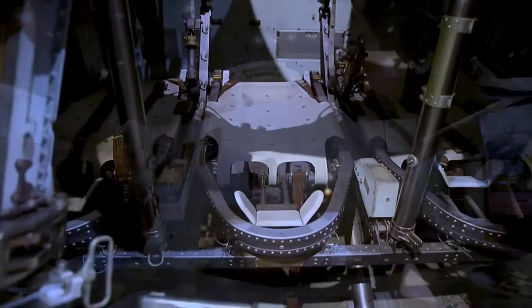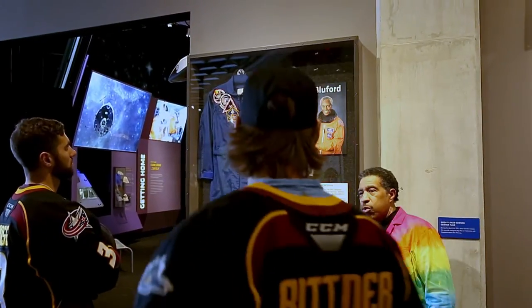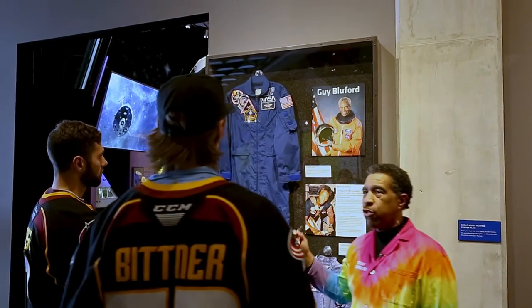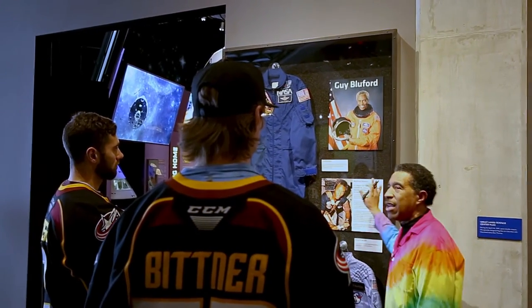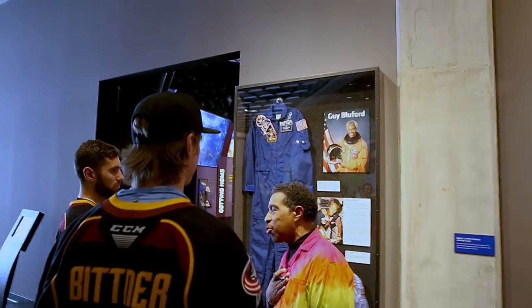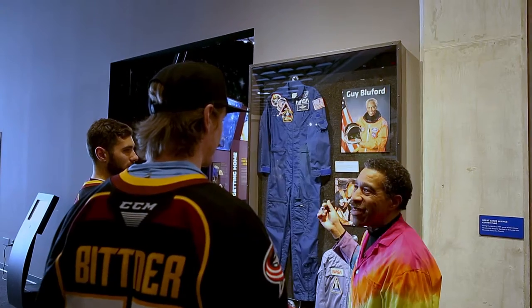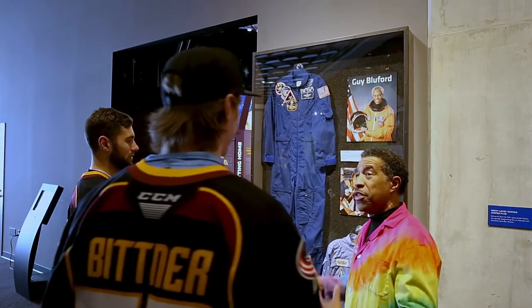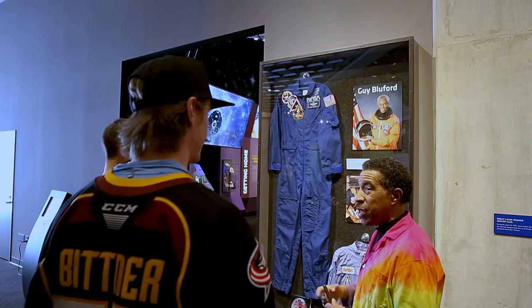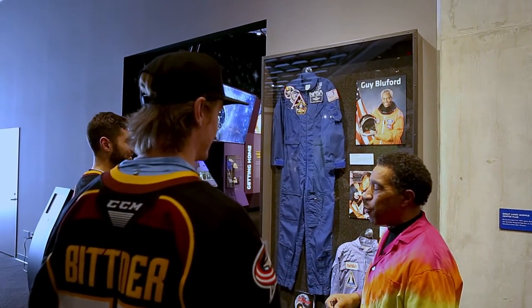This is a guy who inspired me as a kid growing up. I always wanted to be an astronaut. Guy Bluford — he was the first African American to travel into space. I got to meet him as a kid. And to me, one of the coolest things was when I got older and had a chance to work at NASA, this guy was one of my mentors. Really? Wow. And he lives here in this area — over in Westlake — so he comes over here all the time. It's really, really neat to see him and hang out with him.